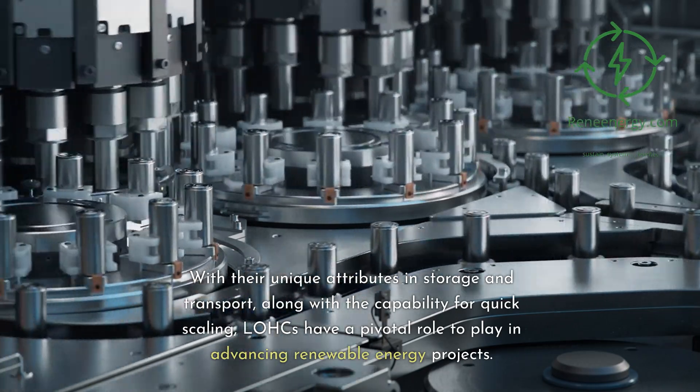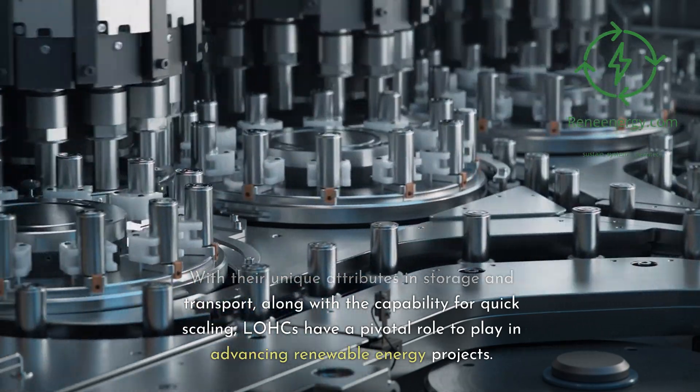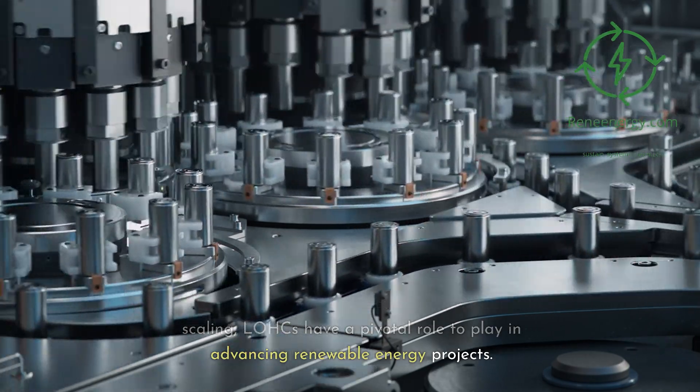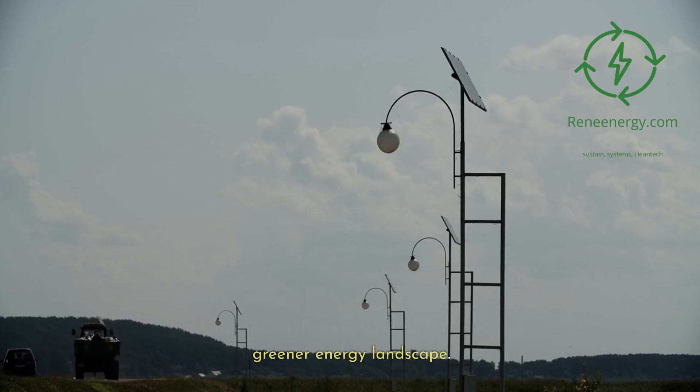The bottom line. With their unique attributes in storage and transport, along with the capability for quick scaling, LOHCs have a pivotal role to play in advancing renewable energy projects. They serve as a bridge technology that can accelerate our shift from fossil fuels to a cleaner, greener energy landscape.